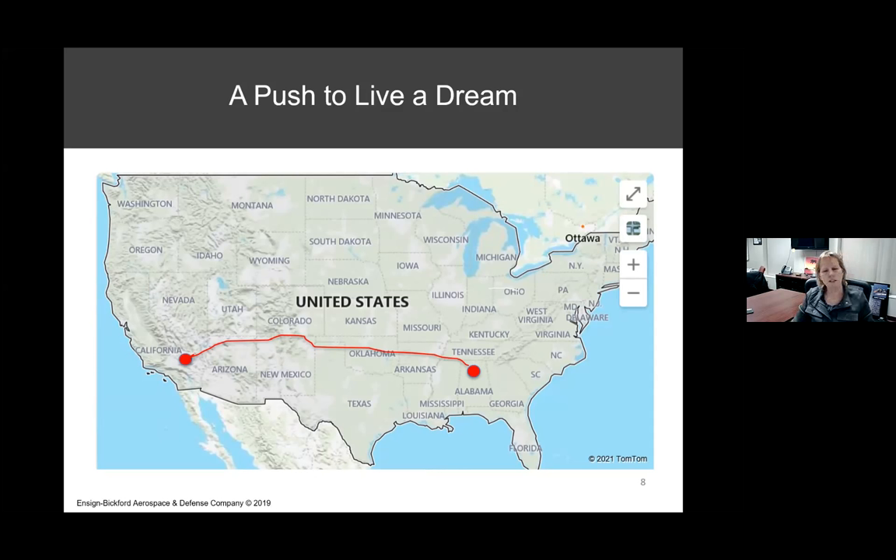After grad school, we both accepted a job at Ensign Bickford Company, both in the same research and development group — interesting after the whole situation in Alabama. We were developing new products for commercial mining and blasting. It sounds very different from designing rocket engines, but if you think about the chemicals and the energy you're harnessing out of propellants, we were basically doing the same thing — except we were harnessing energy from explosives and using explosives inside devices to do work.